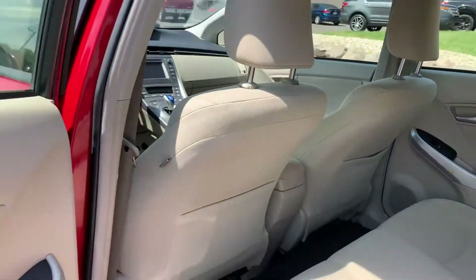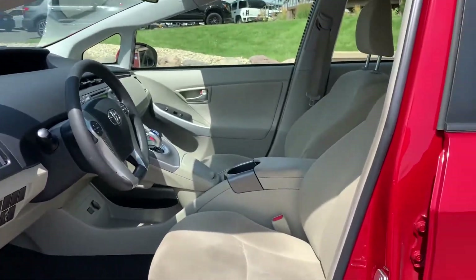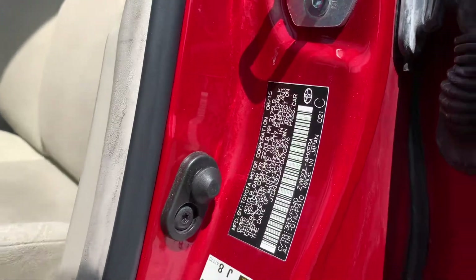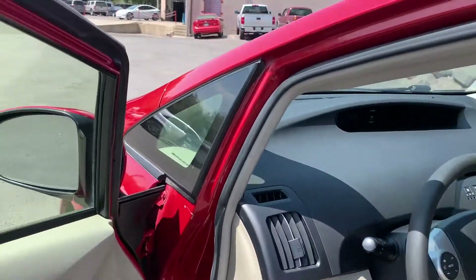Fabric interior. I'll give you a shot of the VIN. There we go. I'll hop in.